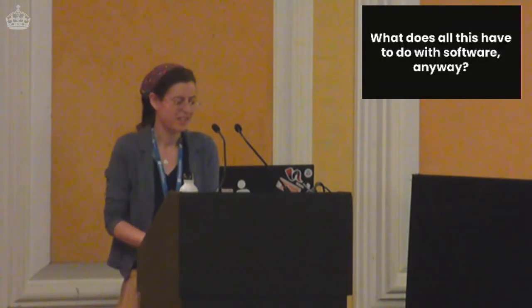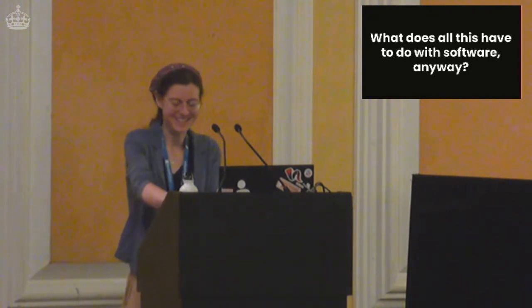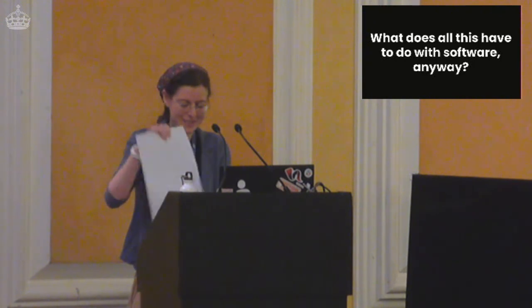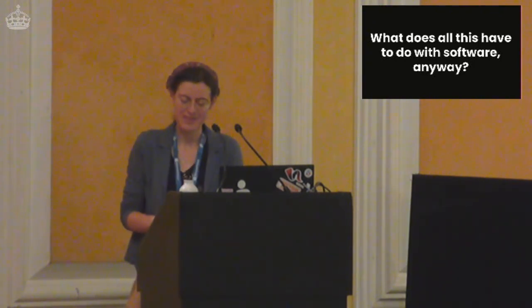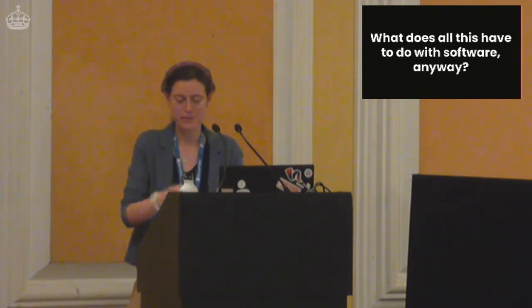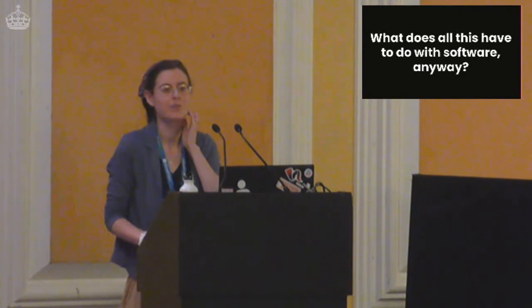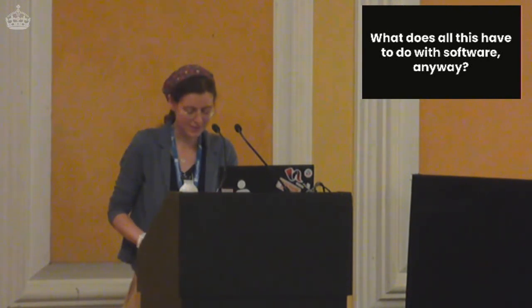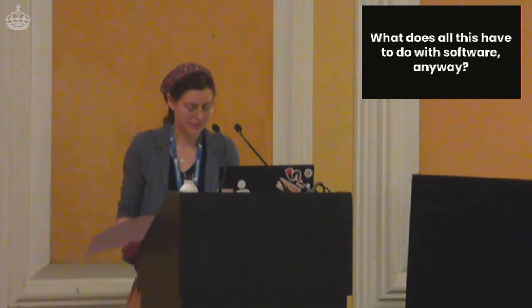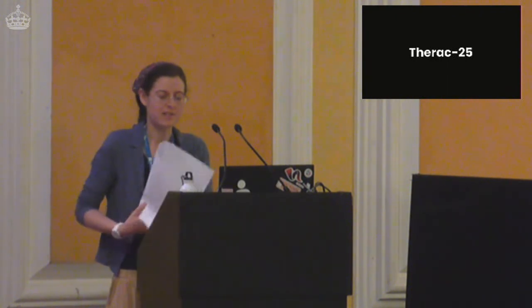At this point, you might be wondering: what does all this have to do with software anyway? I have taken you on a bit of a rambling journey. I'm going to take you a bit further and talk to you about two historical cases of software with flaws which subsequently caused terrible tragedies. The first story I'm going to tell you is that of the Therac-25.